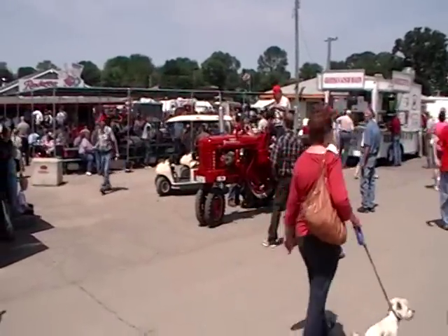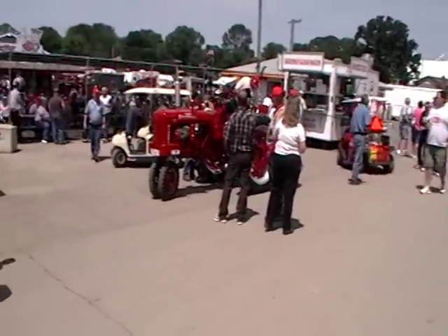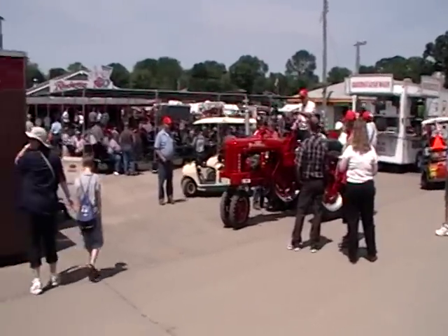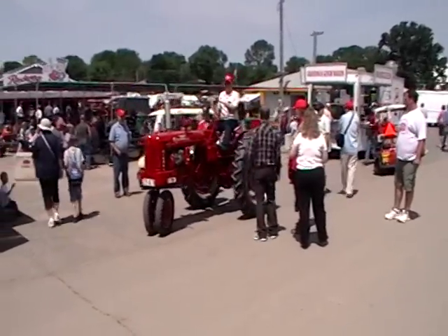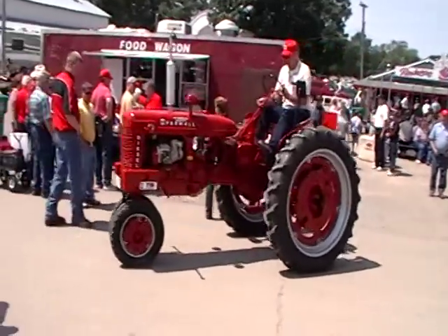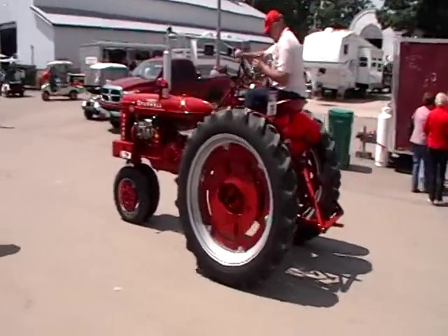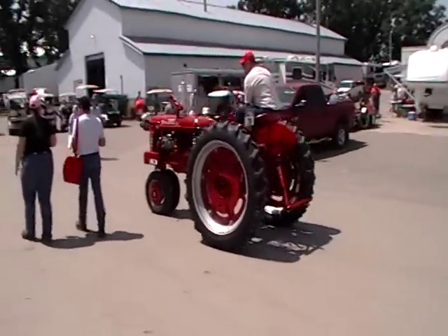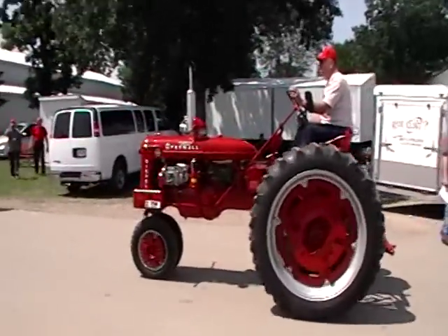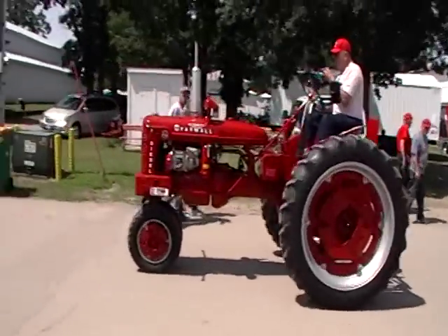Looks like he's going to take her for a little spin here. He's having a hard time getting away from everybody. There we go — he's even got blinker lights on the darn thing. Isn't that something? There we go. That's pretty neat.